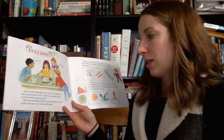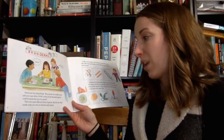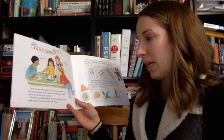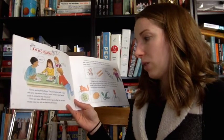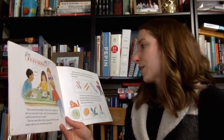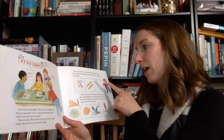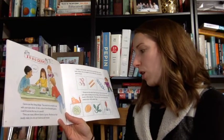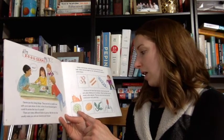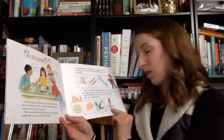Germs are tiny living things. They are far too small to see with your eyes alone. In fact, a line of one thousand germs could fit across the top of a pencil. There are many different kinds of germs, but the two that usually make you sick are bacteria and viruses. Under a microscope, some bacteria look like little round balls. Others are as straight as rods. Still others are twisted in spiral shapes. Viruses are far tinier than bacteria. Some look like balls with spikes sticking out on all sides. Others look like loaves of bread or like tadpoles. There are even some that look like metal screws with spider legs.